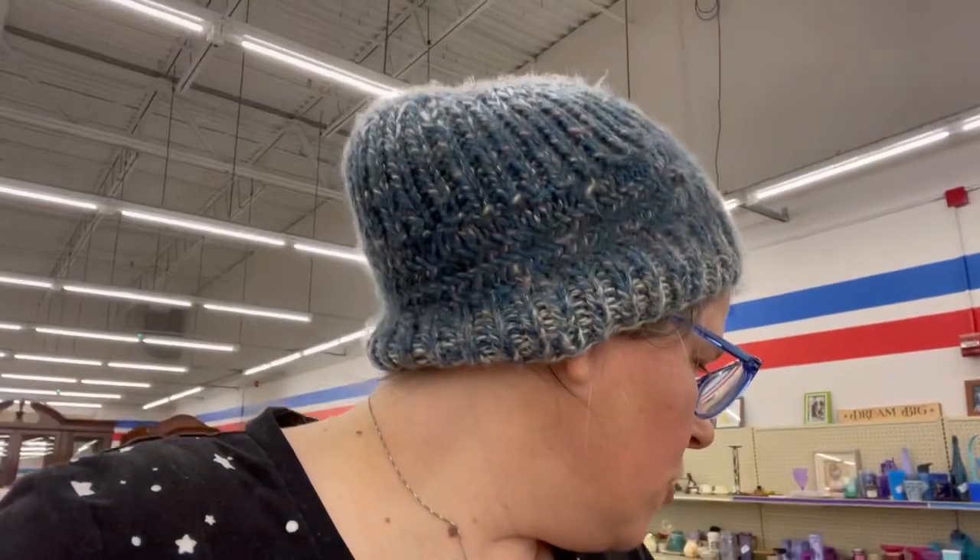Last time I was at this Goodwill — actually it was Salvation Army — there was not a lot to be had there. But today the yellow is a dollar and two colors are half off. I got some shorts for myself and some other stuff, but let's turn this around and check out the yarn!